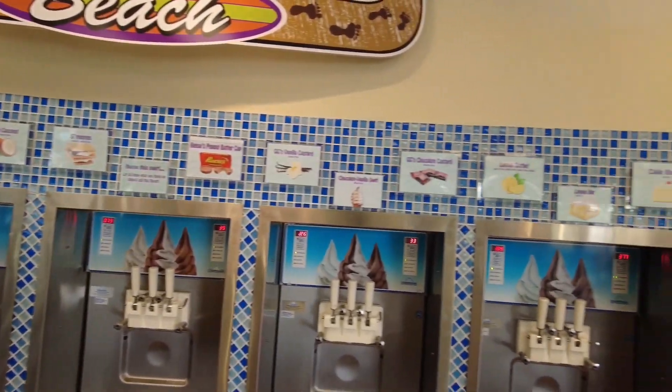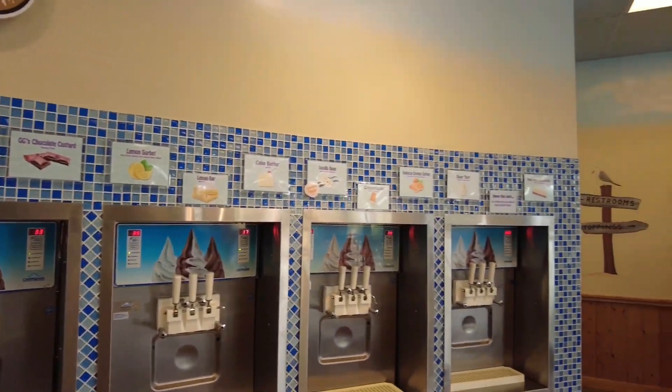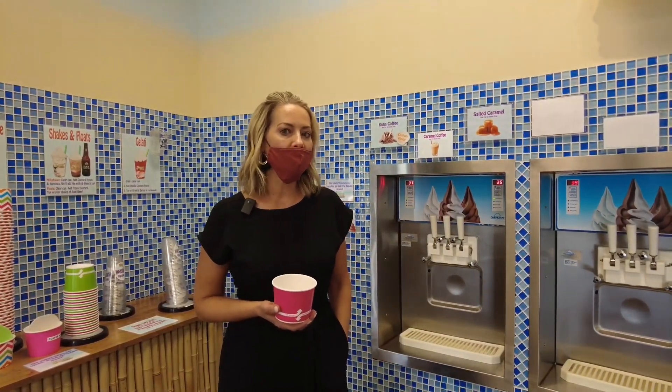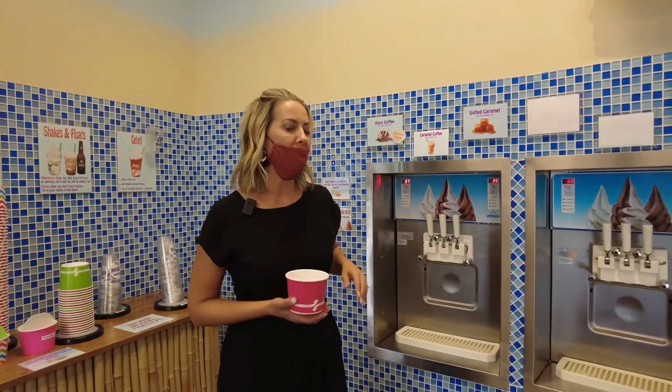I really love that I can come here and keep it pretty healthy and low in sugar and fat. My favorite — I'm a coffee lover — is the Kona coffee. It is non-fat and gluten-free. They also have dairy-free options if you have any type of dairy allergy.